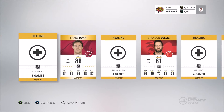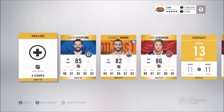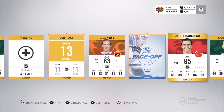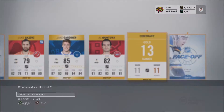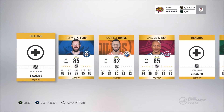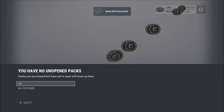We got a Stamkos pull which is absolutely great — that's gonna be over 200K honestly, I'm not 100% sure what he exactly goes for. That's two packs down and we've already made our money back and more. Unfortunately in the third pack we really didn't get much — we got the face-off collectibles and a Seth Jones, but that's really it. So I'm going to cut out buying the other three packs and we'll come back with the next set.